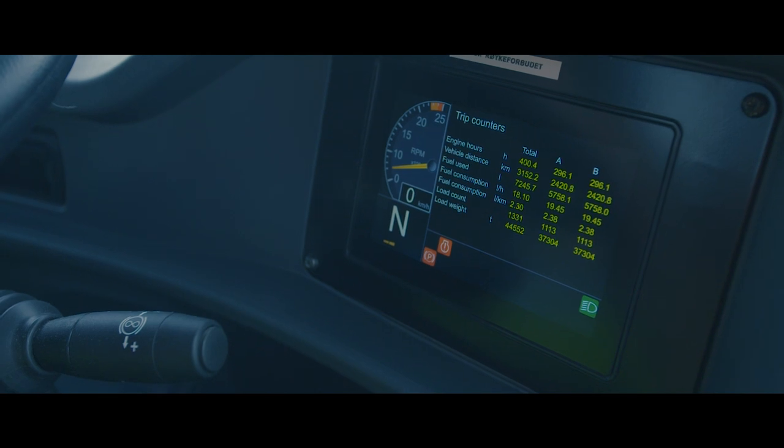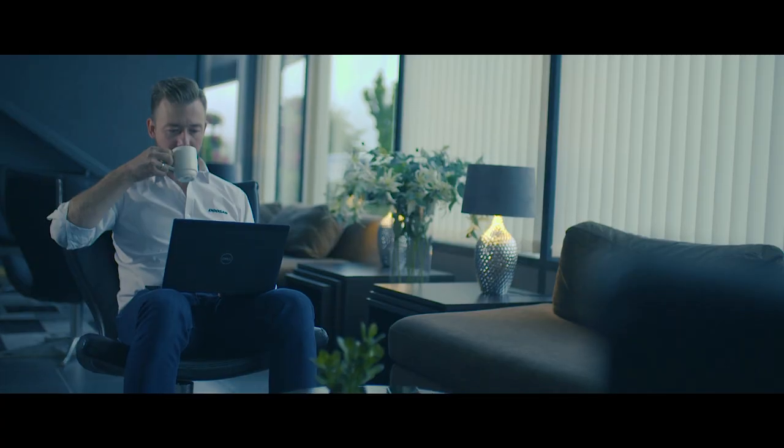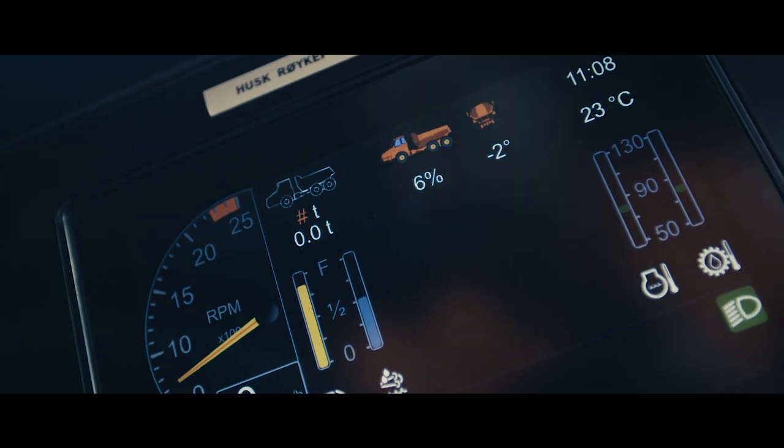Operating hours and fuel consumption are displayed on the screen, but can also be found at Doosan Connect, a telemetry system by Doosan. The active payload meter will indicate the load in the body in real time.